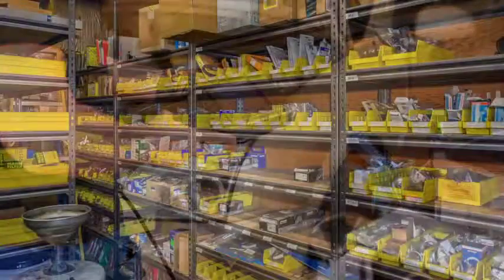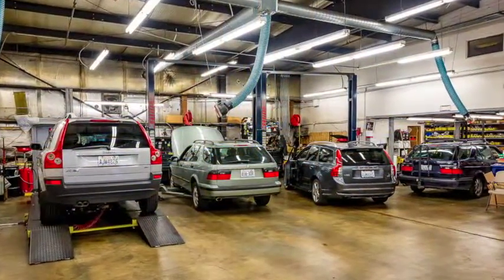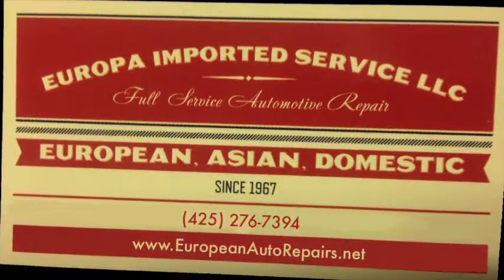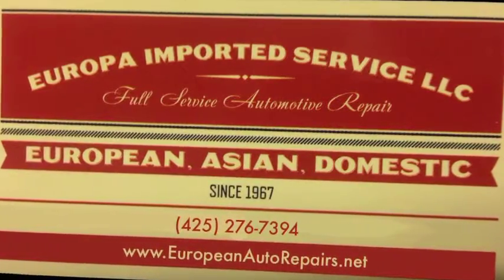We really do it all, and all services are backed by a great warranty offer. At the first sign of trouble, or when your car is due for auto maintenance in Bellevue, be sure to reach out to the skilled technicians at Europa Imported Service. Give us a call, visit our website, or come by today to learn more about our services or to schedule an appointment.